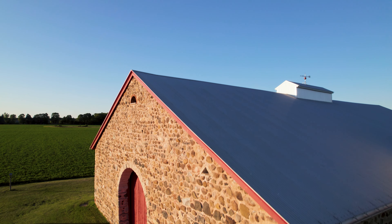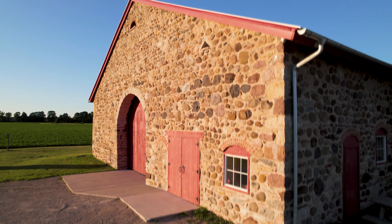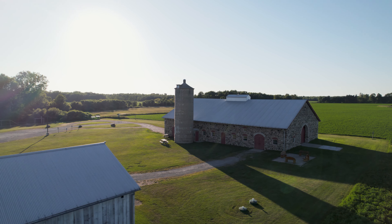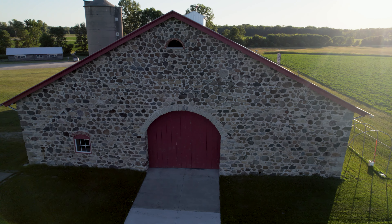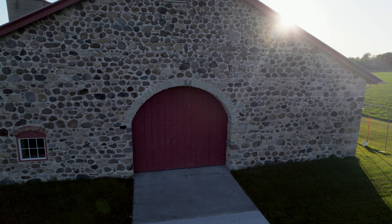One of the most incredible barns found anywhere is the Chase Stone Barn. The walls are built of field stone, a resource in Wisconsin deposited by glaciers. Many barns use stones for the basement walls, but the walls of this one are all stones and limestone mortar, with impressive archways on both ends.